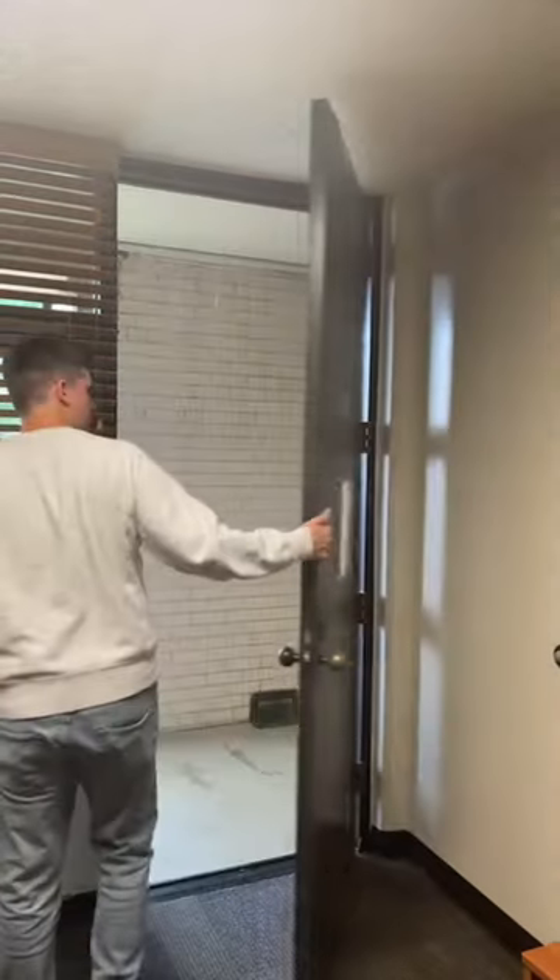We got a couple of questions. Someone asked what floor is this — this is the first floor. That same person also asked how tall is the wardrobe.